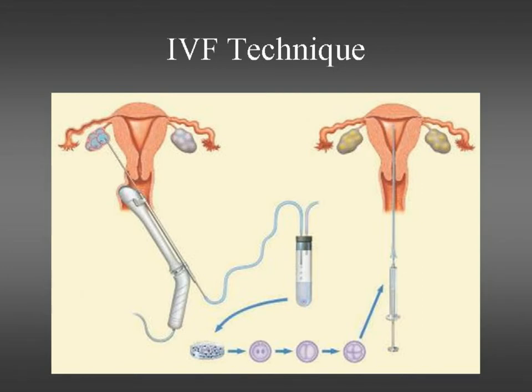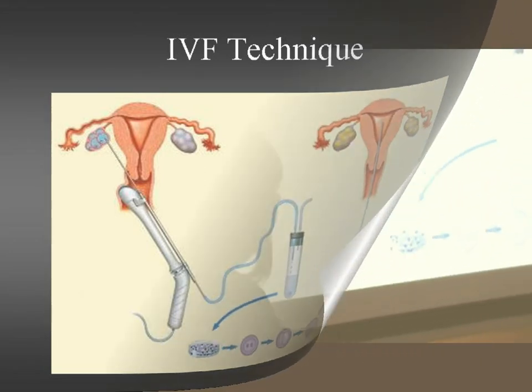Usually with standard IVF, on day three after the egg has been fertilised, it's transferred back into the lady's uterus just through the vagina using a syringe, and that's usually just done without any anaesthetic. The retrieving of the eggs is done under a bit of local anaesthetic and sedation.